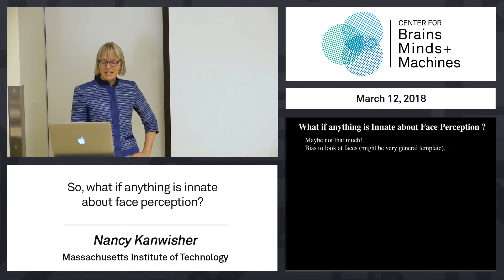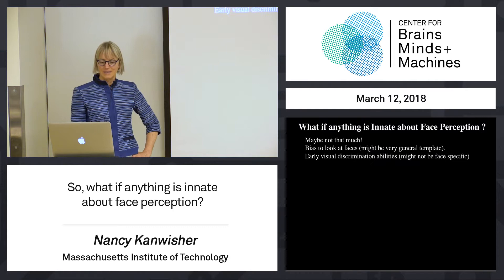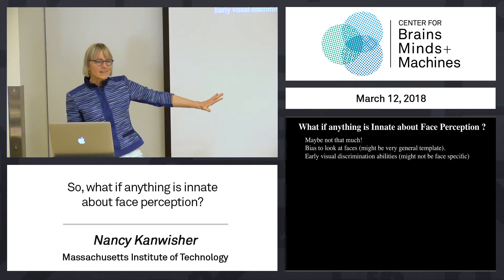Maybe the bias to look at faces and attend to them very early might be a very generic template — just look at stuff that has more junk on the top than the bottom. Maybe that's all you have to build in. Maybe those early abilities to discriminate faces are based on some more generic object-shaped perception thing.